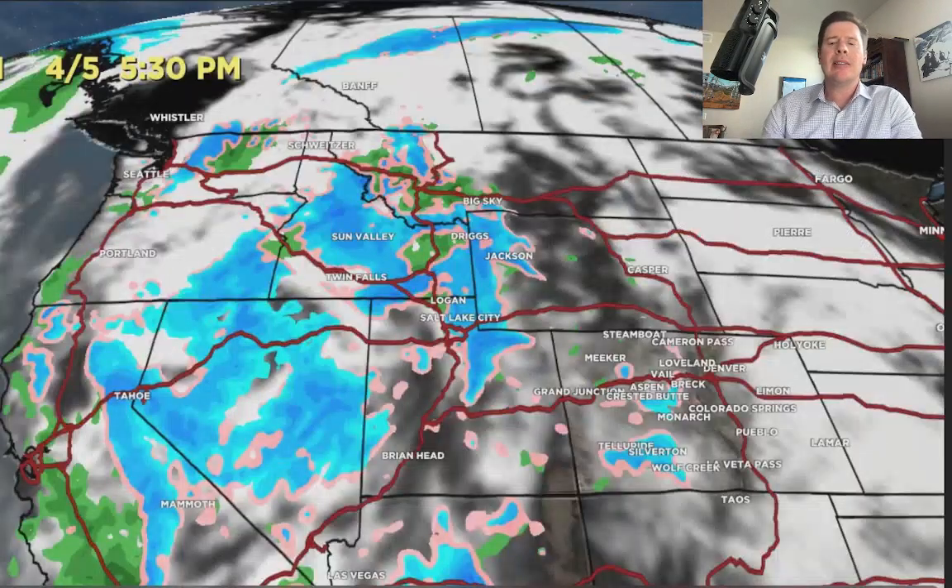Forecast radar and satellite at 5:30 today — you can see the snow eventually making it into the Tetons, the rest of Montana, Idaho, the Wasatch, and starting to snow and blow up there and across a lot of the western slope of Colorado.